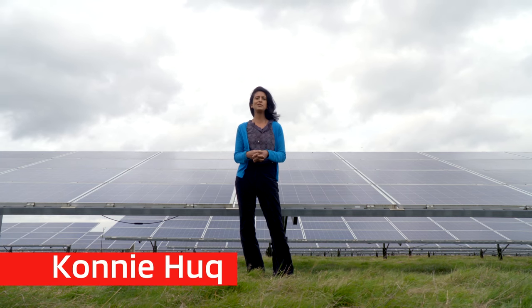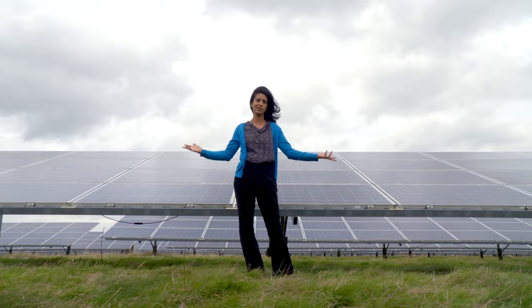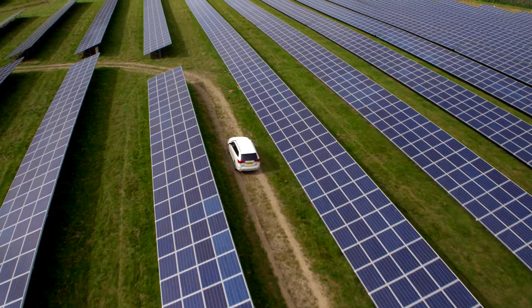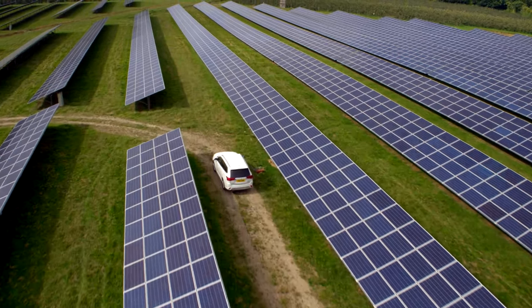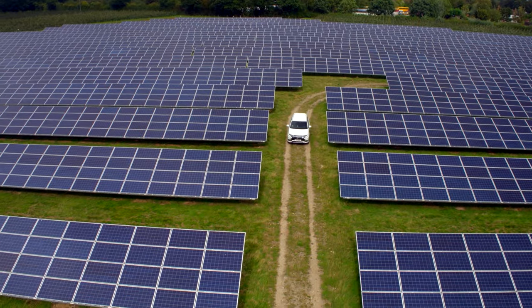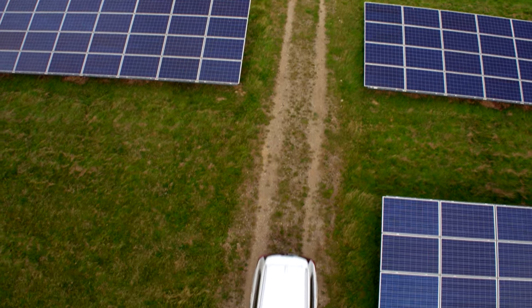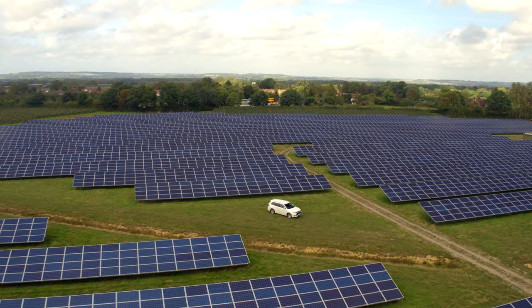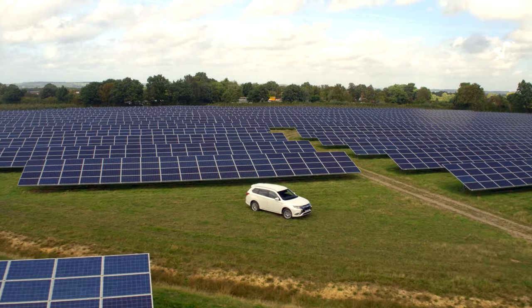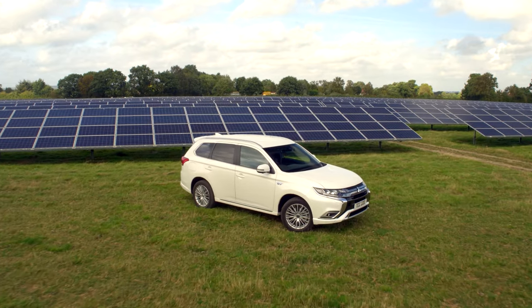Back in 2014, Mitsubishi created a truly remarkable and unique car — a large SUV with plenty of space, practicality, and an advanced four-wheel drive system based on their years of off-road and rallying experience. What made this car really special was the method of propulsion. The car was the Mitsubishi Outlander PHEV, or plug-in hybrid electric vehicle, and it was the world's first large four-wheel drive SUV with advanced plug-in hybrid technology.